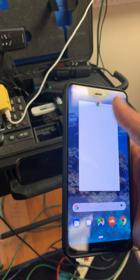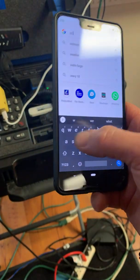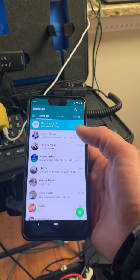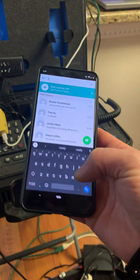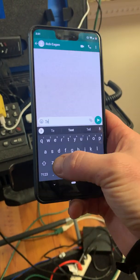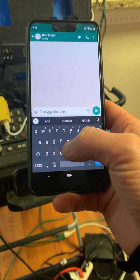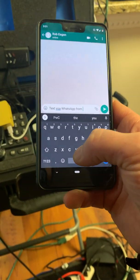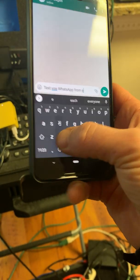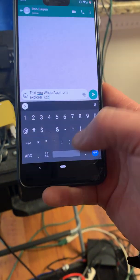We're going to open up WhatsApp. Got your phone on you, Rob? All right, let's look for Rob — there he is. We're going to send a text via WhatsApp from the Explorer 122.